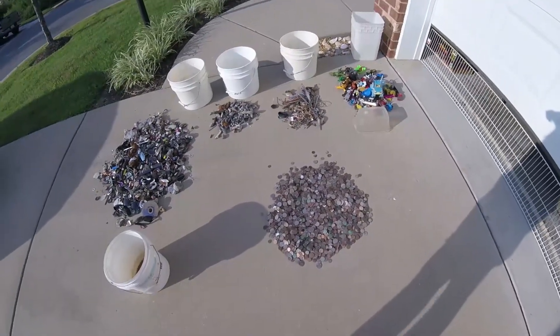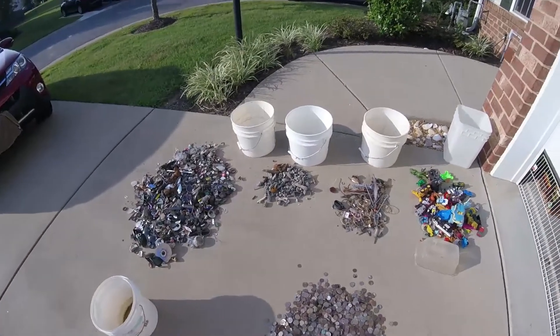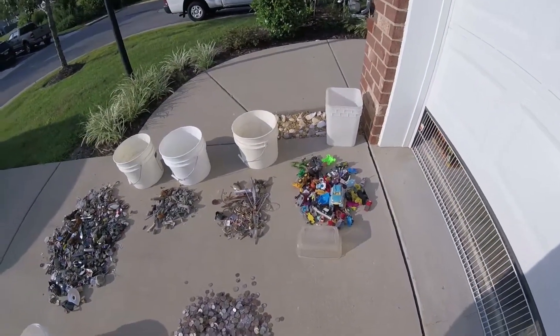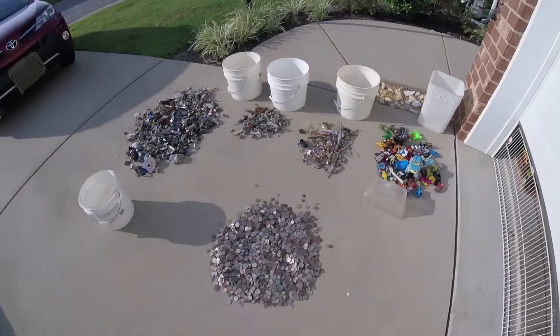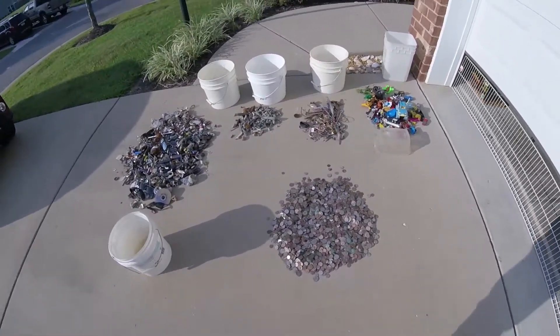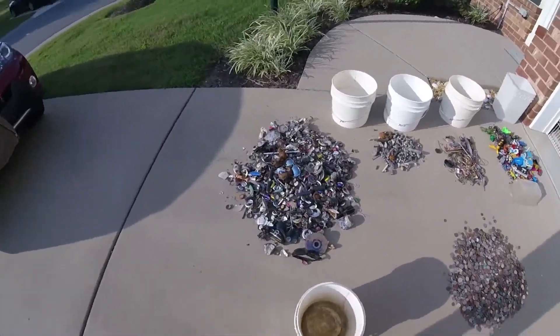That's what we mean by separating everything and putting it in buckets. That's not even including our bling that we actually put in cases — you've seen those cases before with our gold and silver. We find a lot of silver, more so than gold, but we do get a lot of gold and silver too. That's what we're out there for — the treasure.